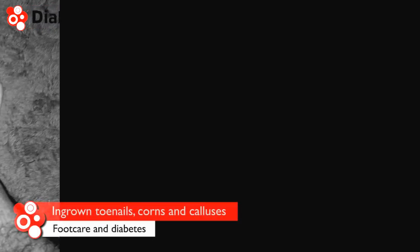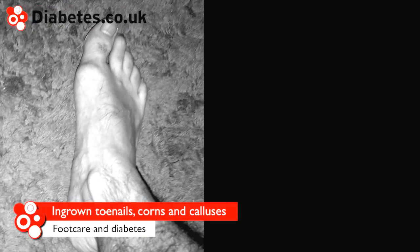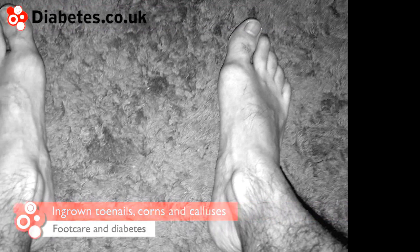Check your feet for ingrown toenails, corns, and calluses. These can lead to infections setting in, so it's important that these are treated correctly. Contact your health team for advice on how these conditions should be treated.